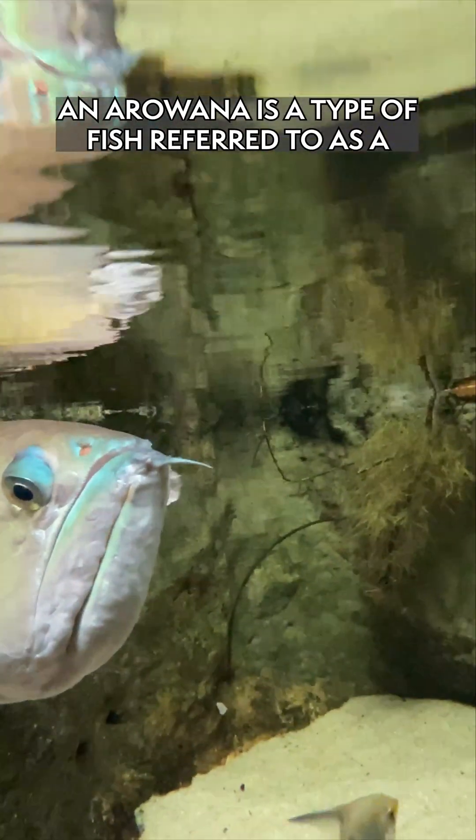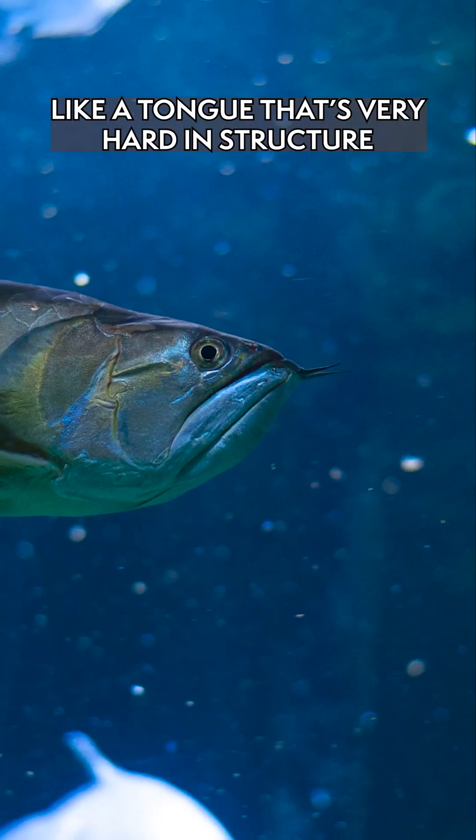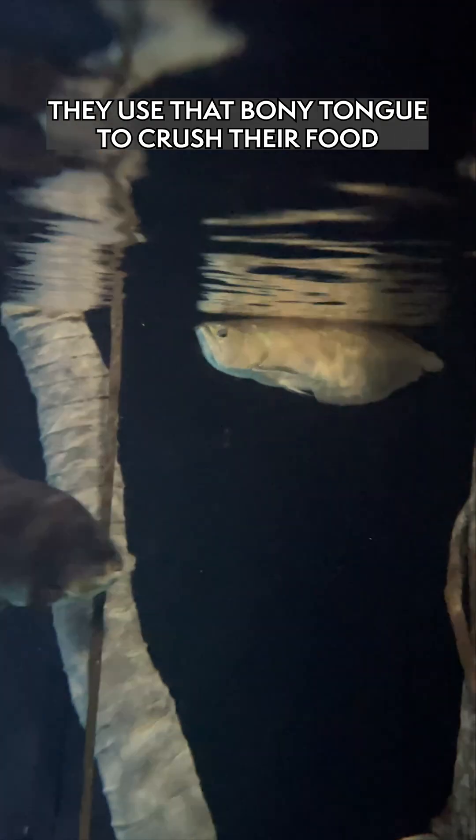An arowana is a type of fish referred to as a bony tongue. They have a structure in their mouth — it's like a tongue that's very hard and structured like a bone, and it's got little teeth on it. They use that bony tongue to kind of crush their food.